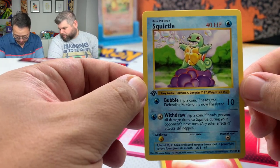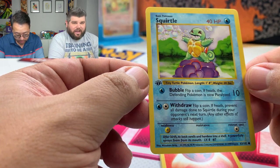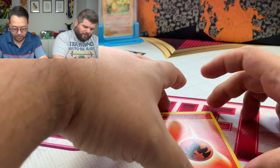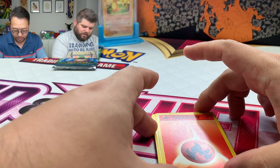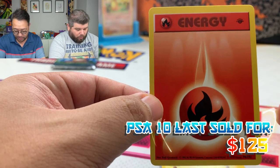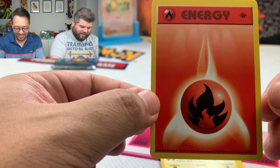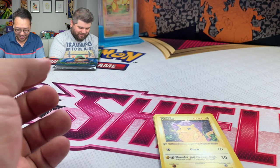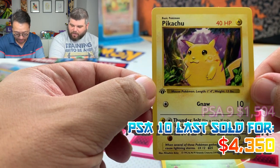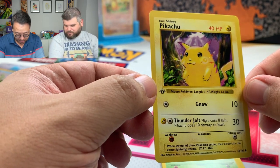I'll have the PSA 10 last sold prices up on screen. We are going to sleeve all these and put them in card savers. Next one is a fire energy — a couple hundred bucks — but we got a Pikachu! What a pack so far. We're starting out with a Pikachu, the yellow cheeks Pikachu. The centering is a little off but still not too bad.